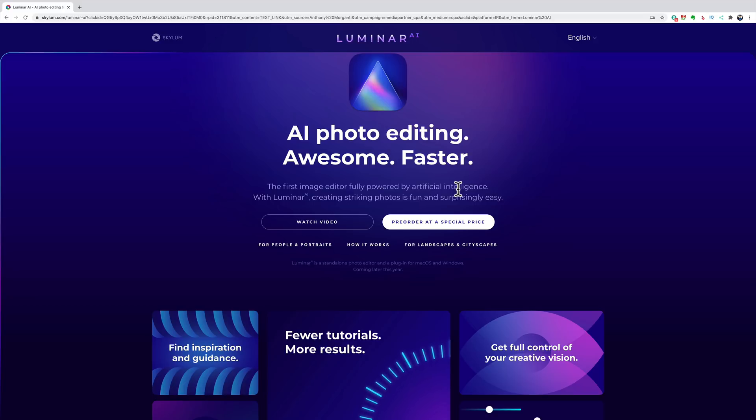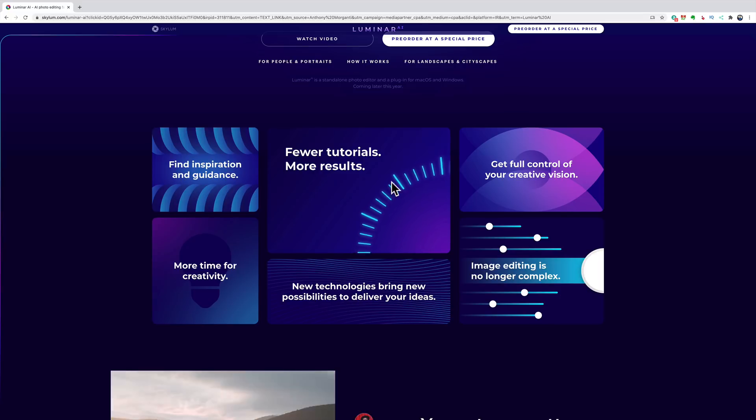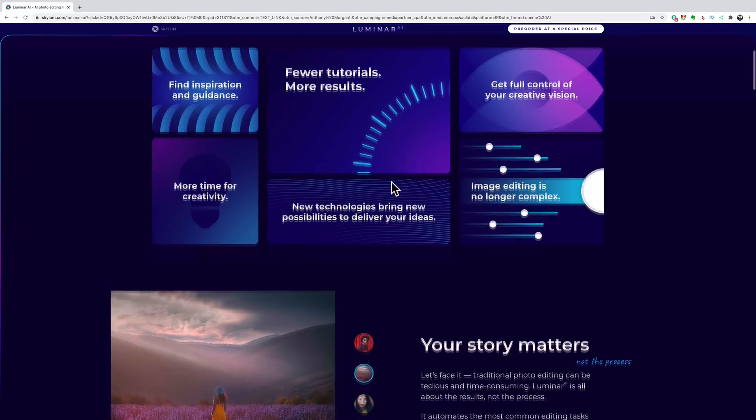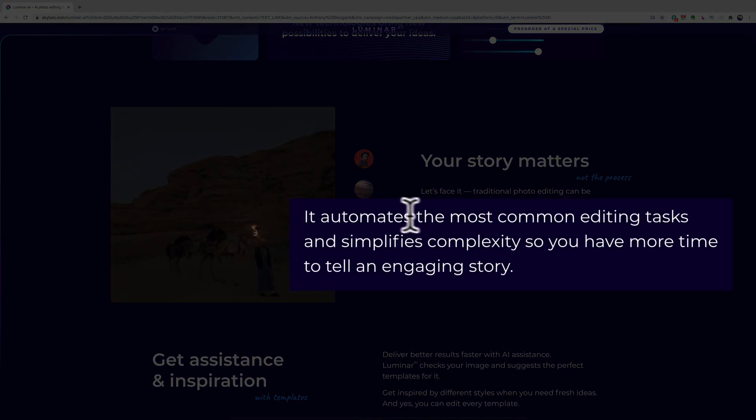Eventually when Luminar looks at images, it will suggest your templates alongside theirs, so it starts learning your style and suggests what you want to do instead of what they're suggesting. That kind of put my fears at ease. They're making it very easy for beginners to come in and quickly get a nicely processed image, while still allowing advanced users to move sliders their way — and even build up their own template library. You get total creative control.